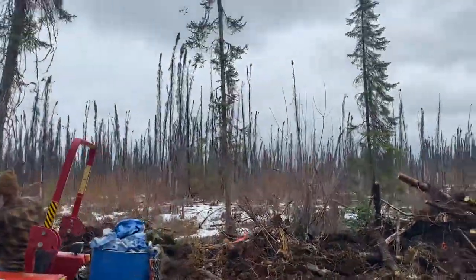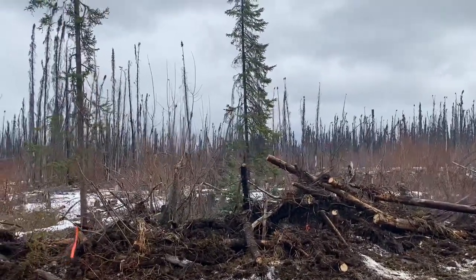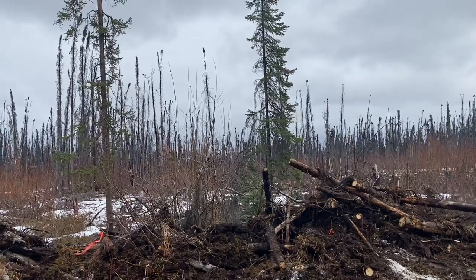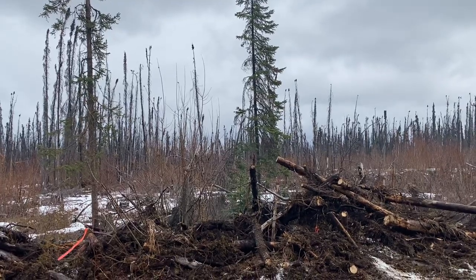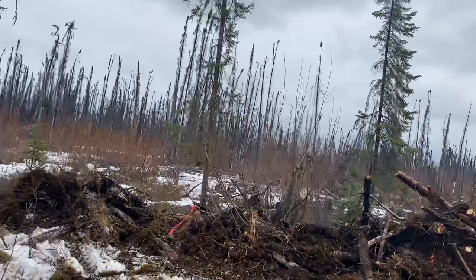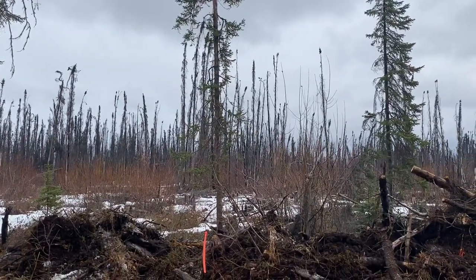We'll probably let most of that area out there just grow back up in willows and birch, because fire areas like this are regrowing with a lot of birch and willow. It's really good moose habitat in the wintertime because that's what they have to eat. We kind of like seeing moose around the house.